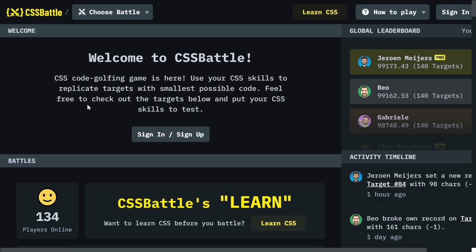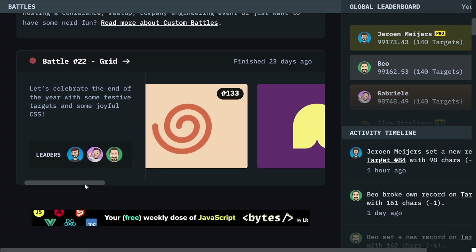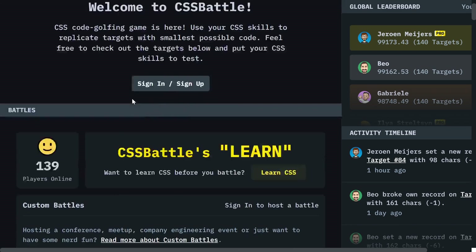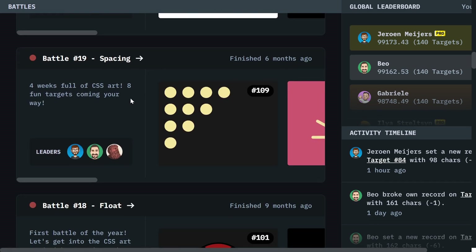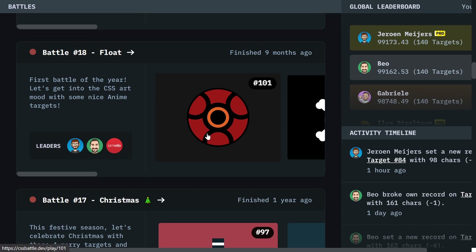The next one is CSS Battle. This site is for people who really want to sharpen their CSS skills. You will find a lot of great challenges and you can also submit your challenges — imagine building specific shapes using just pure CSS.